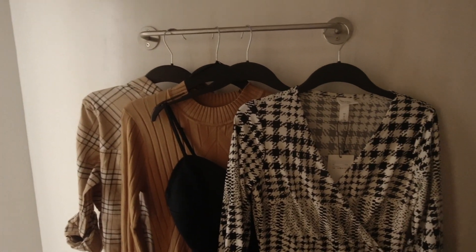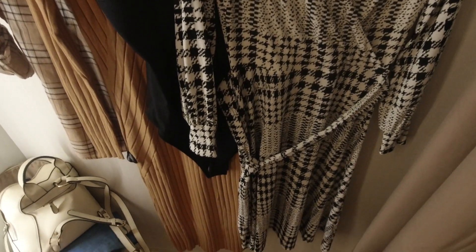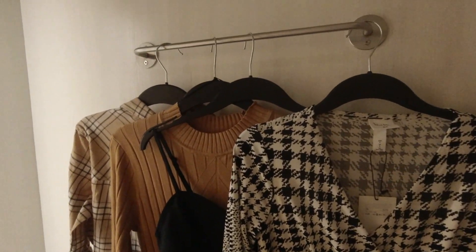So without any further ado, let's go and I will meet you in the dressing room. I took my time in the store and these are the items that I selected. I think I found some really cute items that I cannot wait to show you.